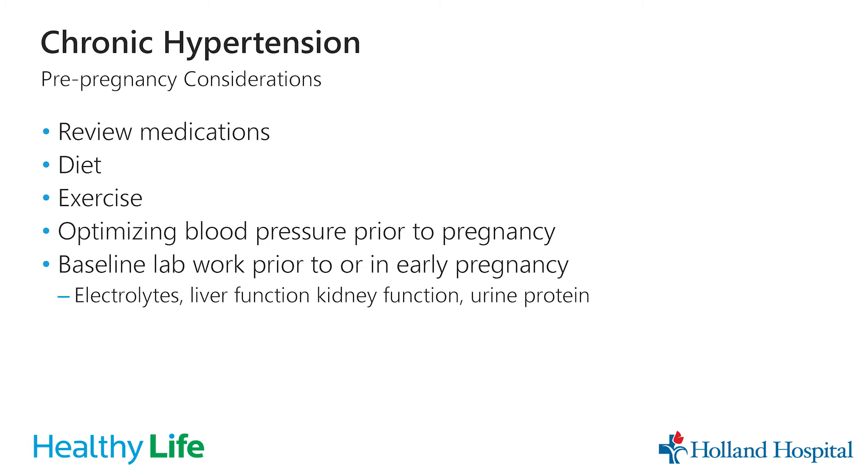When you do become pregnant, we obtain baseline lab work to check your liver function, electrolytes, kidney function, and the amount of protein in your urine. That gives us an idea of where your numbers are to begin with and can help us diagnose preeclampsia later if those numbers start to change during the pregnancy.